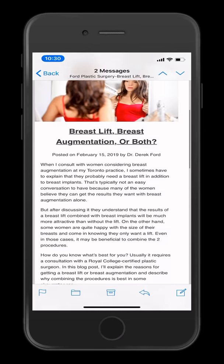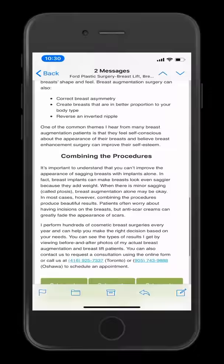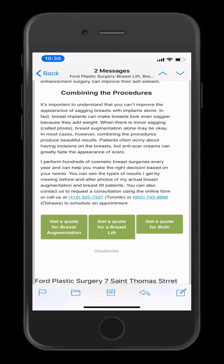This is an email newsletter by Dr. Derek Ford, a plastic surgeon out of Toronto. When he sends out this email, this particular newsletter is about breast lift versus breast augmentation, or getting both procedures — breast augmentation and lift.